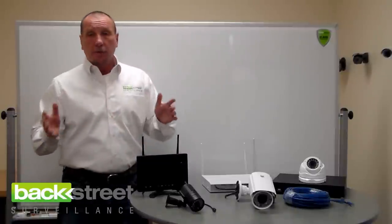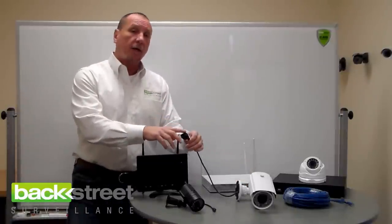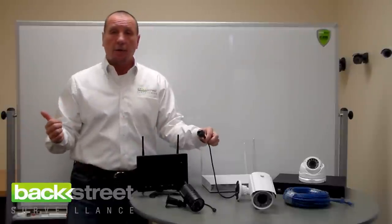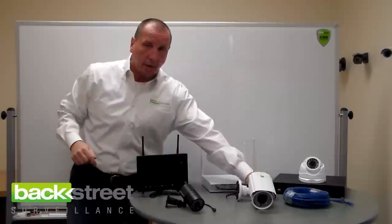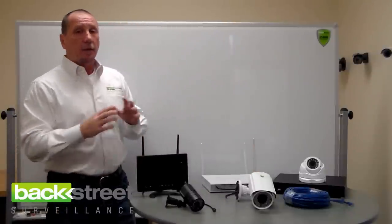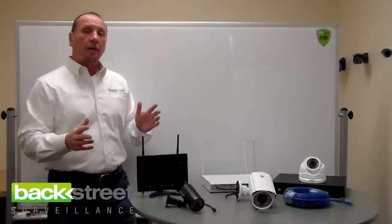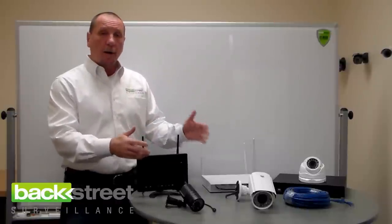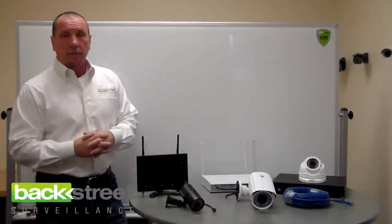The wireless cameras are not completely wireless — they require power. They require constant power, so the camera has to be located close to a power outlet, or you have to pull a cable from a power outlet to the camera location. Wireless transmission eats up a lot of power, and so does night vision. Because of that, the cameras require constant hardwired power.